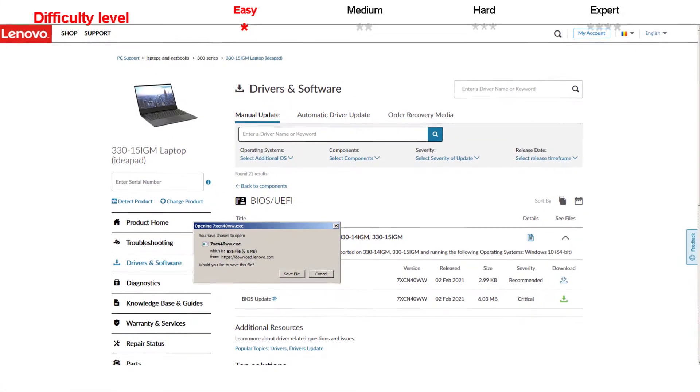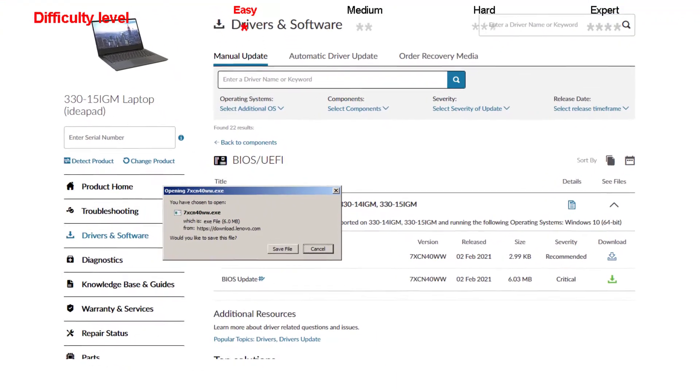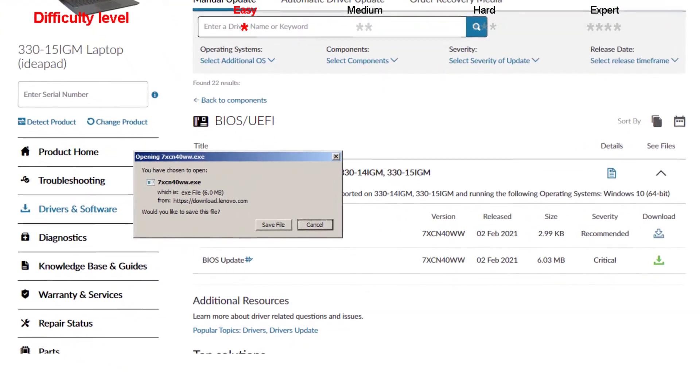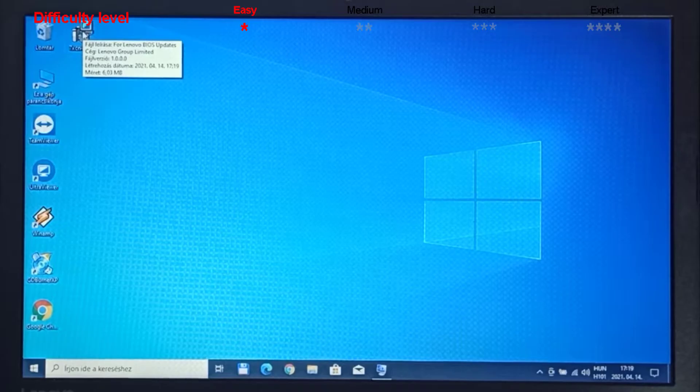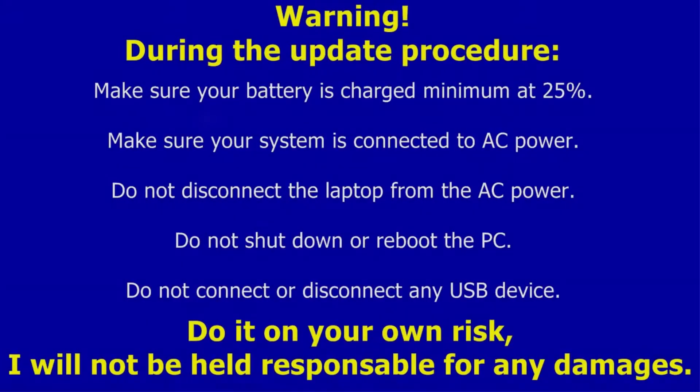I download the 7xCN40WW.x BIOS update file on the desktop. I double-click on the 7xCN40WW.x and follow the on-screen wizard.